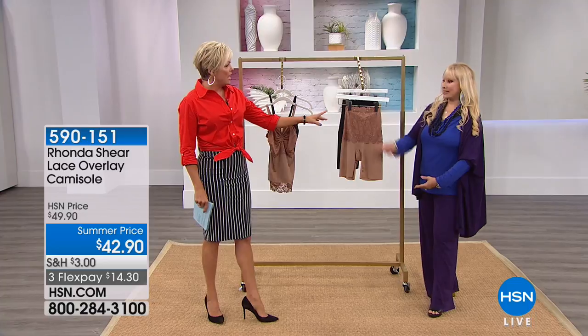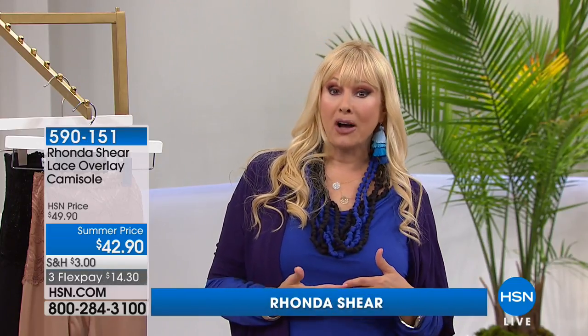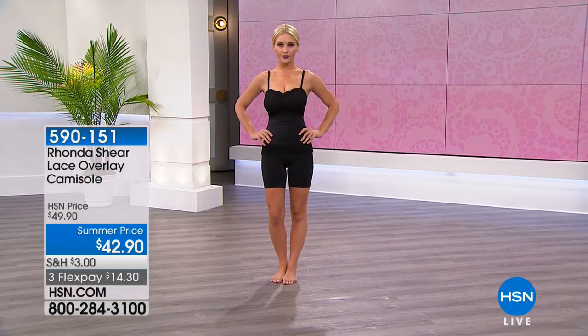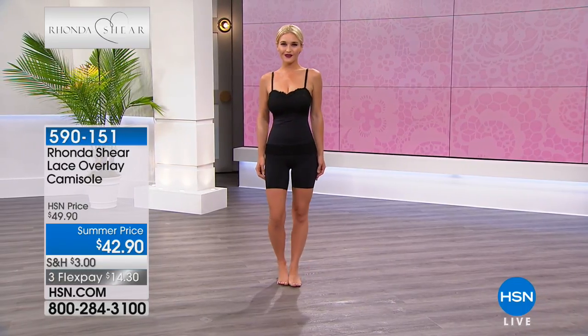Foundation is where your fashion starts — Ronda's mom taught her that wearing the right foundation makes everything look better. Back in the day there were girdles; now we want lovely pieces that smooth and shape us without being uncomfortable or holding us in like a sausage. Two beautiful pieces today. The camisole features a lace overlay in black or nude at $42.90. No hooks and eyes, no underwire — you can put it on over your head or step into it. It creates a beautiful bustline.